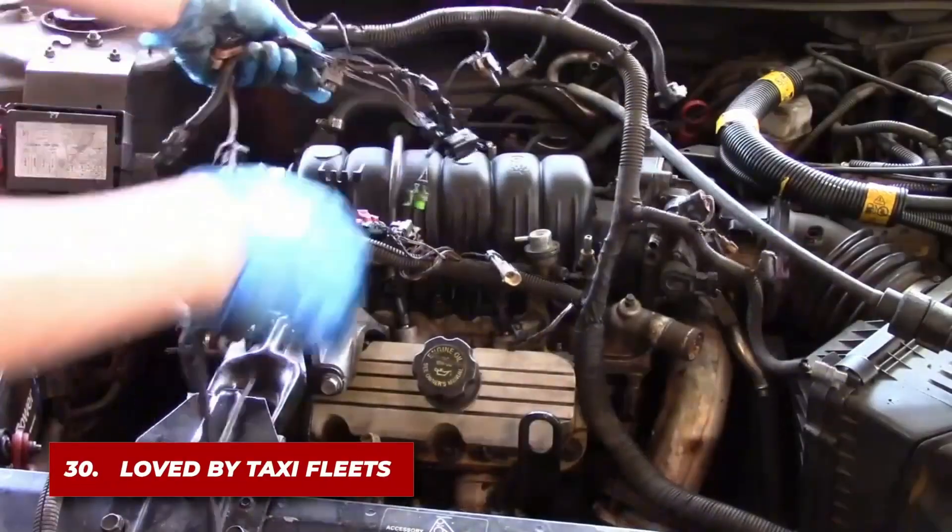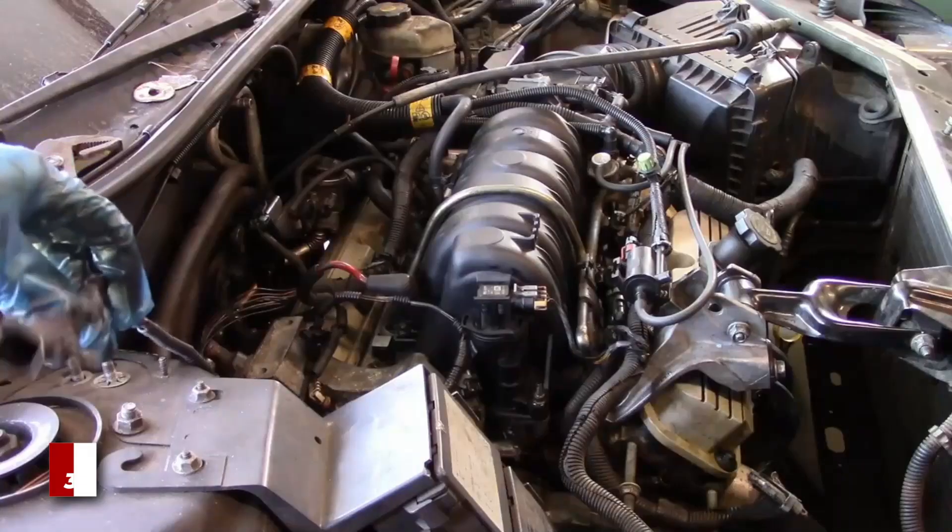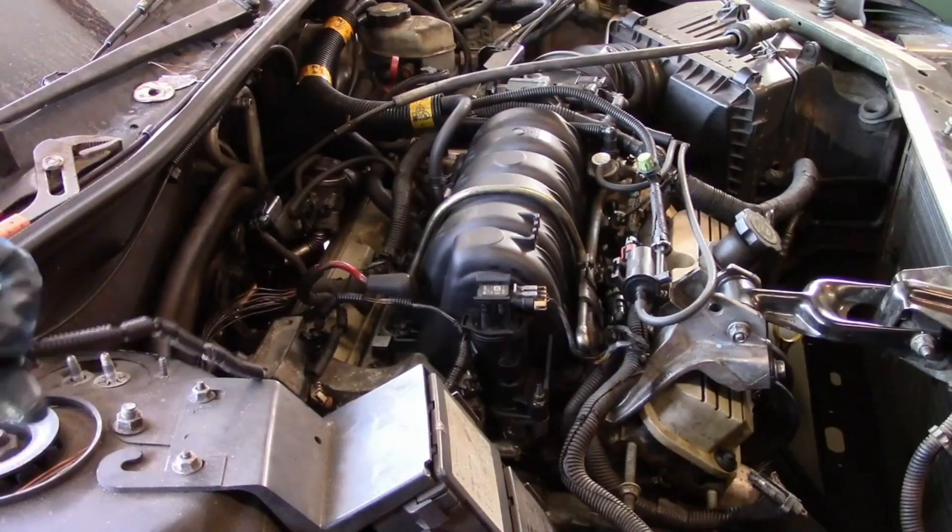Due to its reliability and efficiency, it was a popular choice for taxi fleets, which demand engines that can withstand high mileage and constant use.